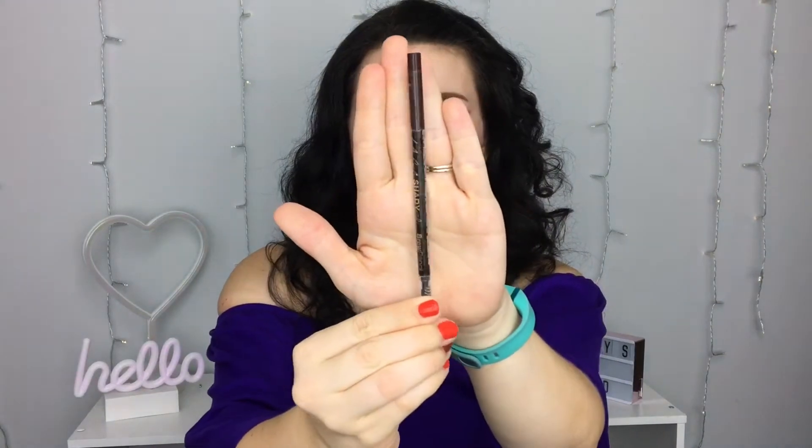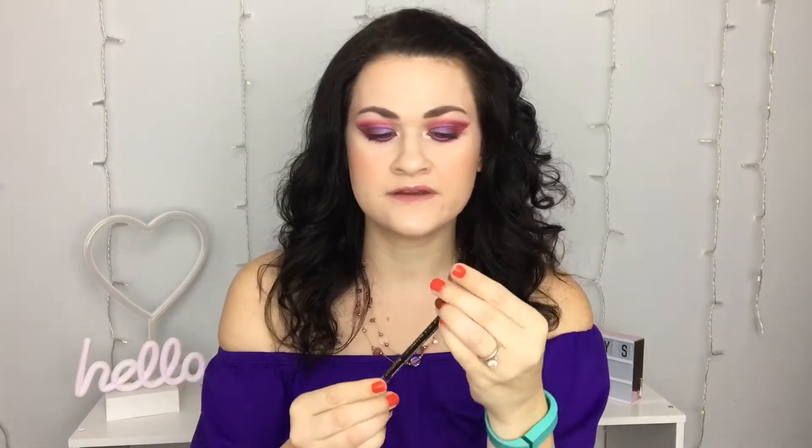This is the LA Girl Shady Slim Brow Pencil in shade Espresso. This is a really good dupe for the ABH as far as the pencil goes. The pencil is gone but it's a pretty close drugstore dupe — I think it's like three or four bucks, very cheap. I would rebuy it. I do prefer the ABH Brow Wiz, which is my all-time favorite brow product, but this is a good close second.